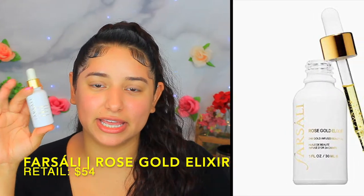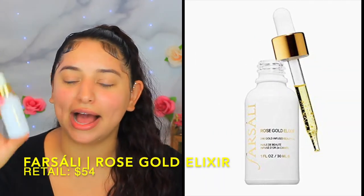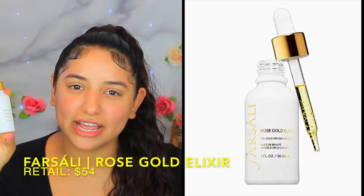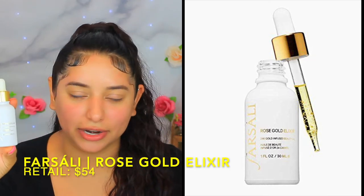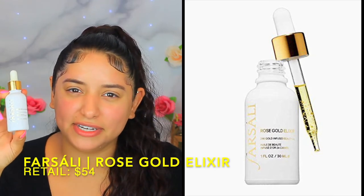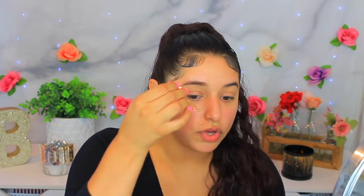The first product I'm going to be using is the Farsali — I'm pretty sure I'm butchering that name — but I know everyone has seen this. It's the 24 Karat Gold Elixir. When this first came out there was like a whole craze on it and I never got around to using it. One of the reasons is because it's like $45 to $50, and I kind of thought it was gimmicky because of the 24 karat gold in it. Basically, it's an infused beauty oil.